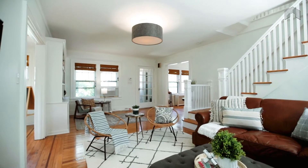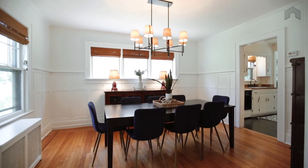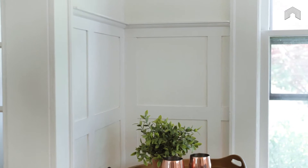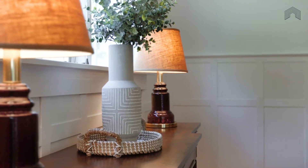Spacious and light-filled, the dining room is the perfect spot for a classy dinner for eight or a quick meal for two. With hardwood floors and unique wainscoting, this room feels classy without being overbearing. You'll want to throw a dinner party before all your boxes are even unpacked.